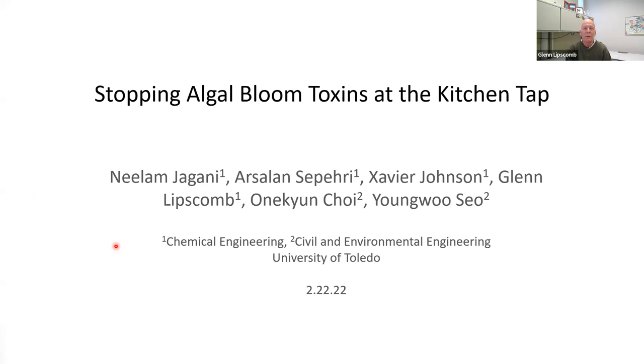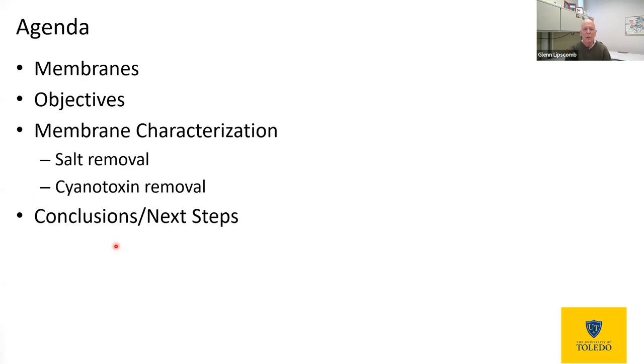This work has been the effort of a number of people over the years, including Nilam Adjagani and Arsalan Saipari, two graduate students here at the University of Toledo, Xavier Johnson, an undergraduate, as well as Dr. Choi and Dr. So, who are both in the Civil and Environmental Engineering Department here. I'll talk about membranes — just introduce what they are and what they can do — the objectives of our work, and then summarize that in terms of membrane characterization for salt removal, which is a surrogate for cyanotoxin removal, and then cyanotoxin removal itself.